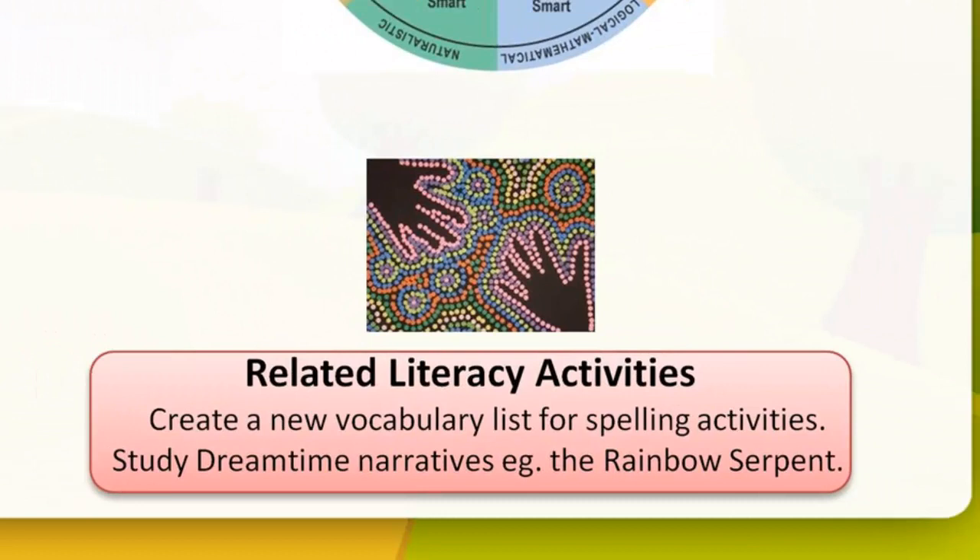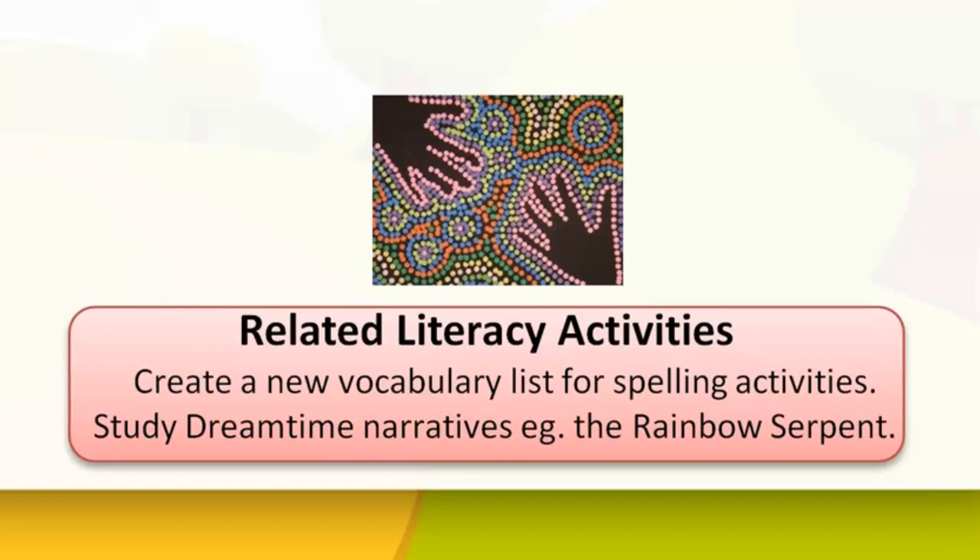Related literacy activities could include generating a list of acquired vocabulary for spelling and grammar activities, or studying the structures and features of Dreamtime narratives using the Ziptales genre story 'The Rainbow Serpent' found in myths and legends.